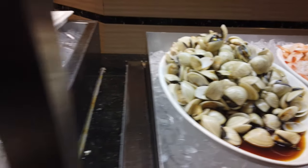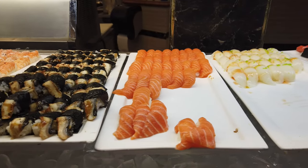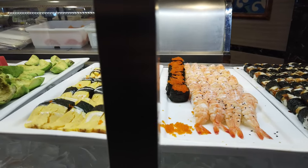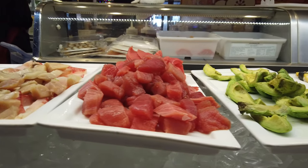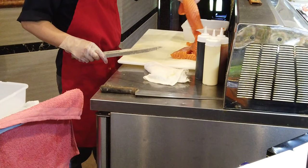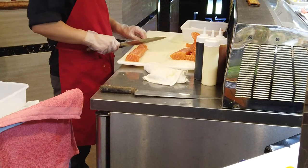Over here we have the nigiri station — nigiri is just raw fish over rice. Look at that salmon, it looks really good. We also have eel, shrimps, eggs, and avocado. And here we have the sashimi station — these look really fresh and delicious. The chef is cutting them right behind us, and I'm going to slow it down so you guys can see how he cuts the fish.